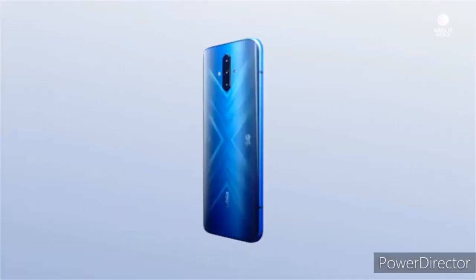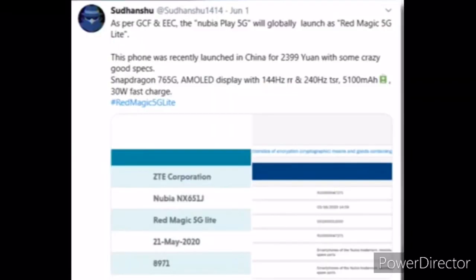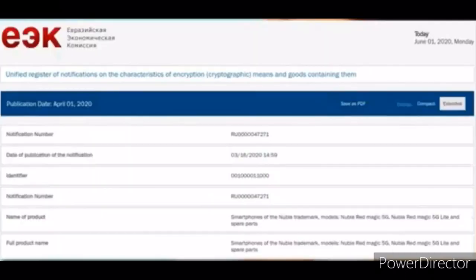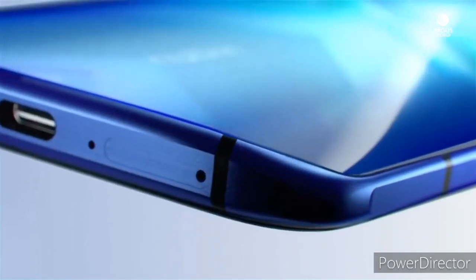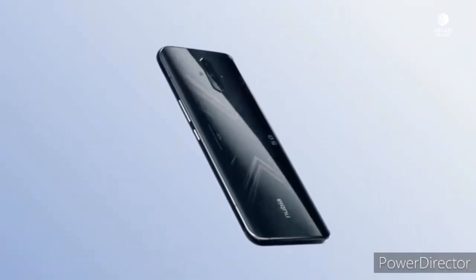Now, a month after its release, the handset has been certified by international bureaus with the Red Magic 5G Light moniker. According to Sudanshu, a well-known tipster on Twitter, the same device has been certified by the Global Certification Forum and the Eurasian Economic Commission with Nubia Red Magic 5G Light branding. That means Nubia will be soon launching the Nubia Play 5G as Nubia Red Magic 5G Light in global markets.